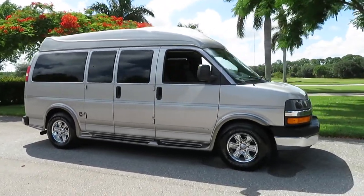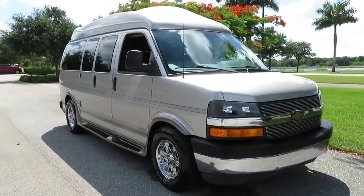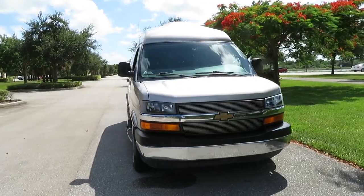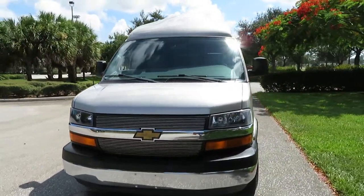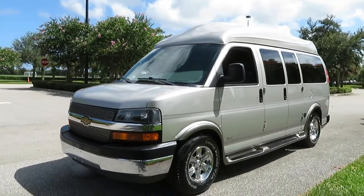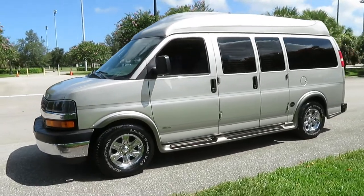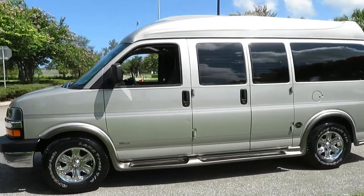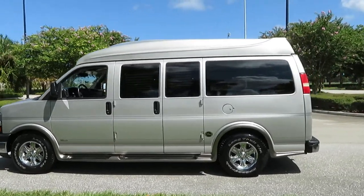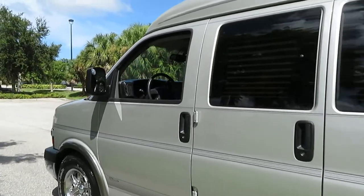We buy and sell many handicapped vans, conversion vans, and high-top vans. We take vans in trade. Give us a call anytime — we are happy to help. We do get vans in and out all the time and they are super hot right now. We can do delivery, even touchless delivery. This van comes with two keys and one remote. Southern Comfort is gorgeous.